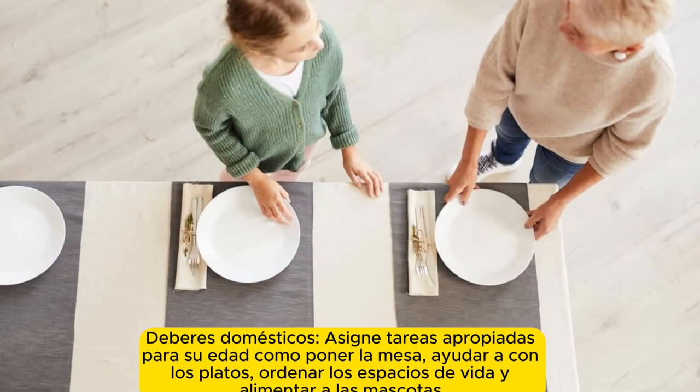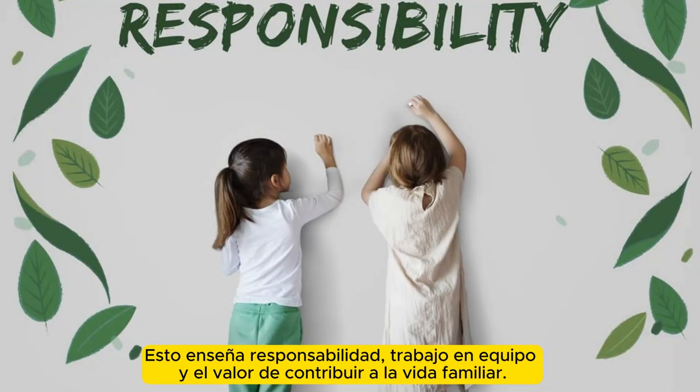Evening routine. Household duties: assign age-appropriate chores such as setting the table, helping with dishes, tidying up living spaces, and feeding pets. This teaches responsibility, teamwork, and the value of contributing to family life.